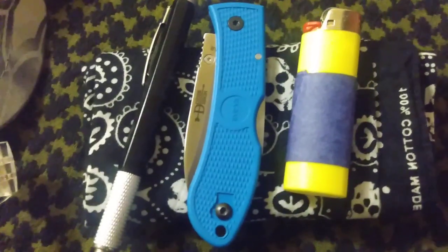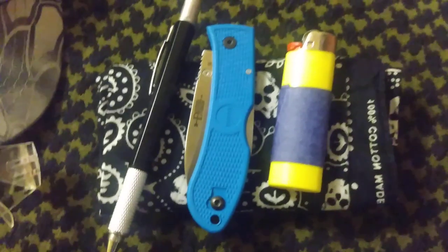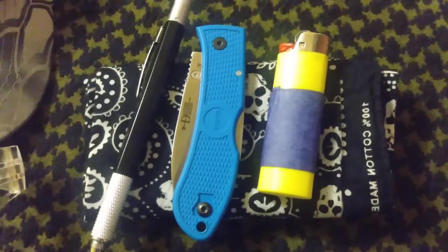Back pocket: a hanky, bandana, whatever. Front left pocket: lighter with some masking tape on it.